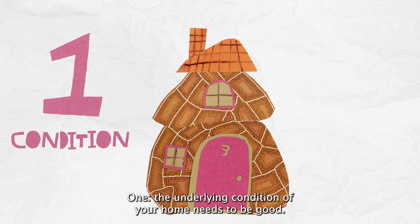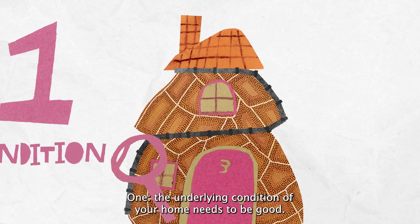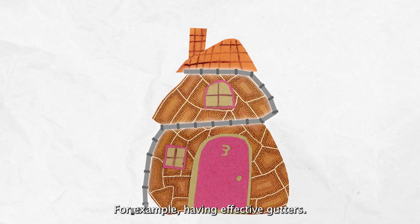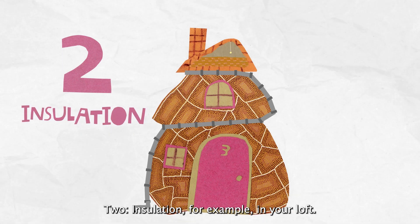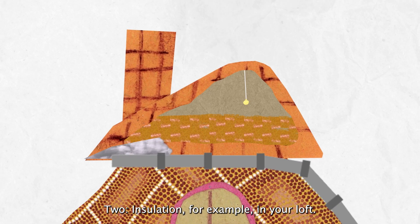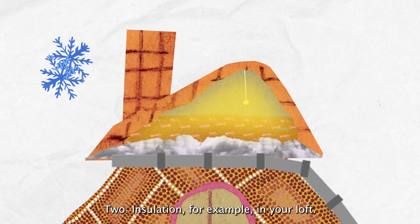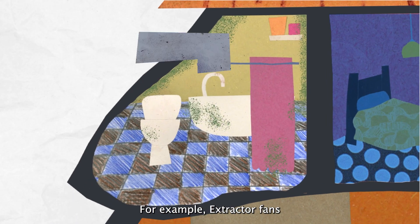One: the underlying condition of your home needs to be good — for example, having effective gutters. Two: insulation, for example in your loft. Three: ventilation, for example extractor fans.